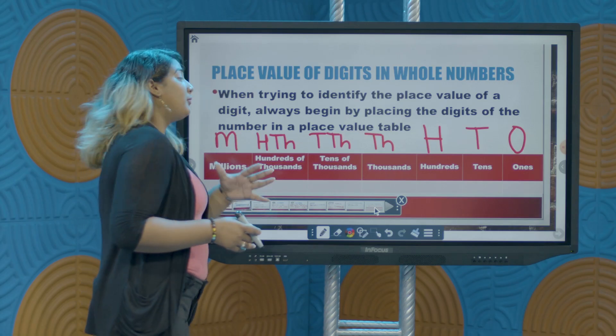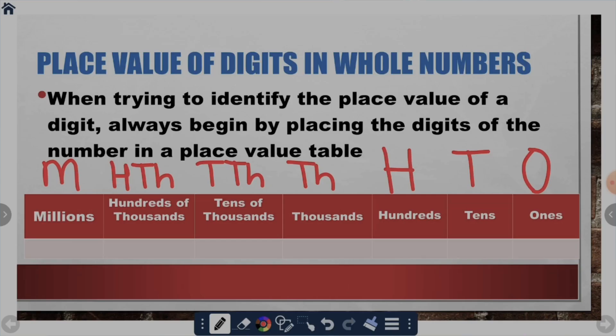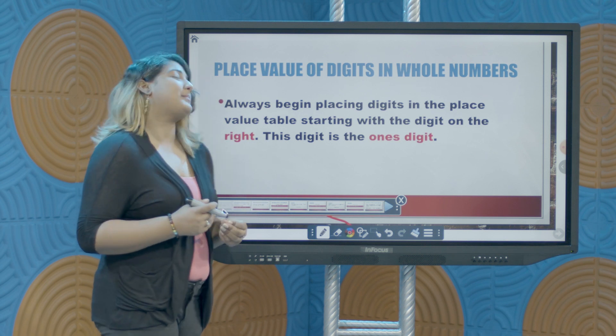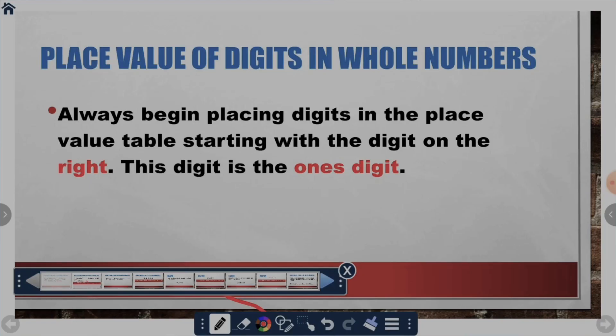In SEA, we actually work with numbers only up to the millions position, but there are numbers larger than that as well. Let's look at representing the digits in each of their positions. Whenever we have to talk about place value of digits in whole numbers, we always start with the digit in the ones position.